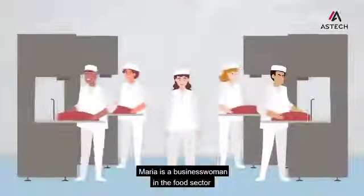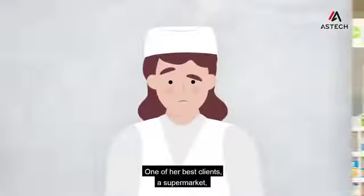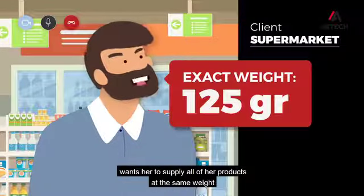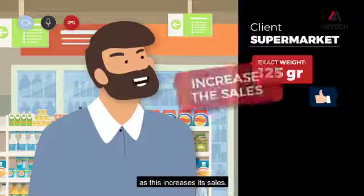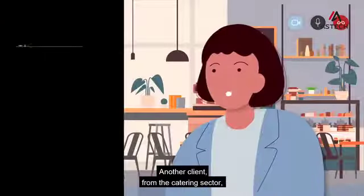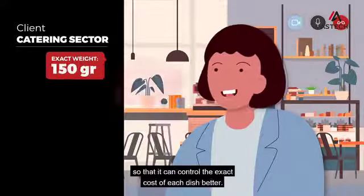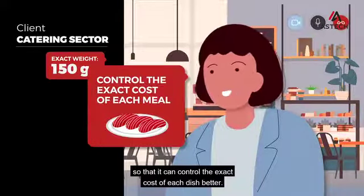Maria is a businesswoman in the food sector who is facing a series of problems. One of her best clients, a supermarket, wants her to supply all of her products at the same weight, as this increases its sales. Another client from the catering sector also wants all of the cuts to be the same weight so that it can control the exact cost of each dish better.